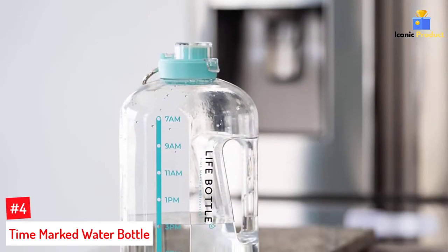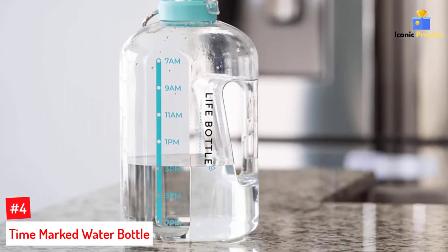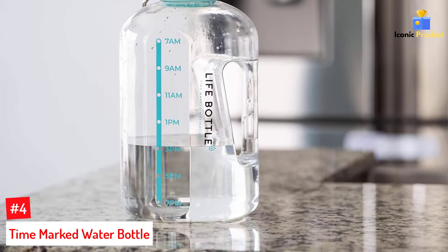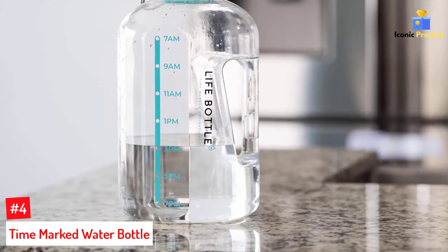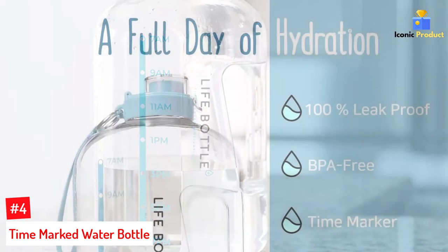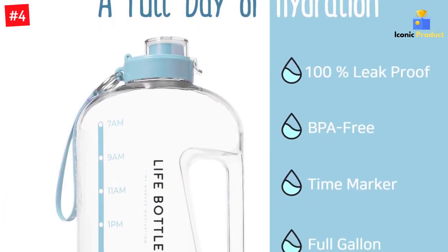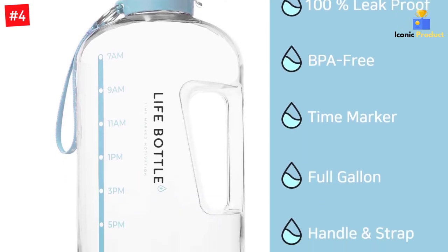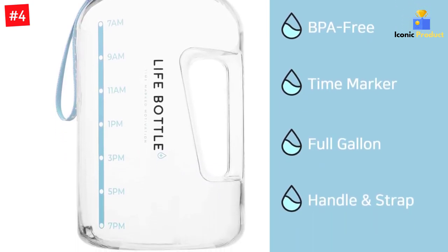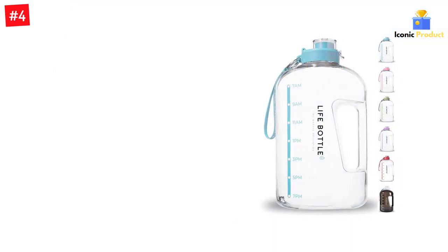Number 4: Time-Marked Water Bottle. The Life Bottle is a gallon-sized water bottle with time markers, so you can stay fueled and hydrated from morning to night. It contains the right markings so you know when it's time for a sip or refilling. Made of BPA-free plastic with a twist-off lid, this life-supporting water bottle is dishwasher-safe and perfect for on-the-go. Life Bottle is a time-marked water bottle that is made to last the entire day.